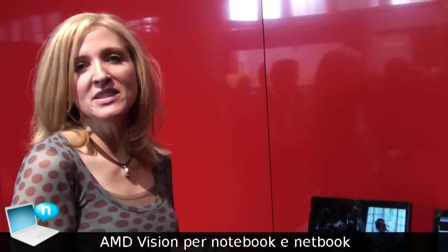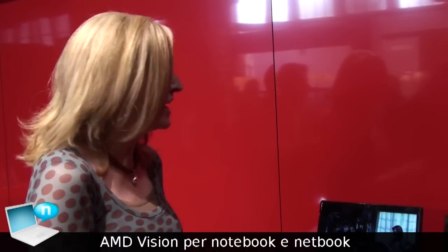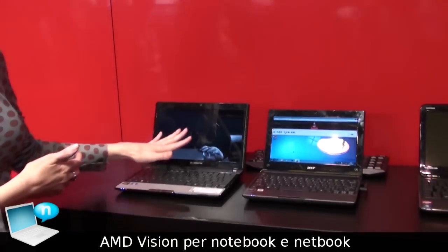Here at IFA in Berlin, AMD is featuring a couple of really wonderful netbooks in the market today — one from Acer and also one from Packard Bell.